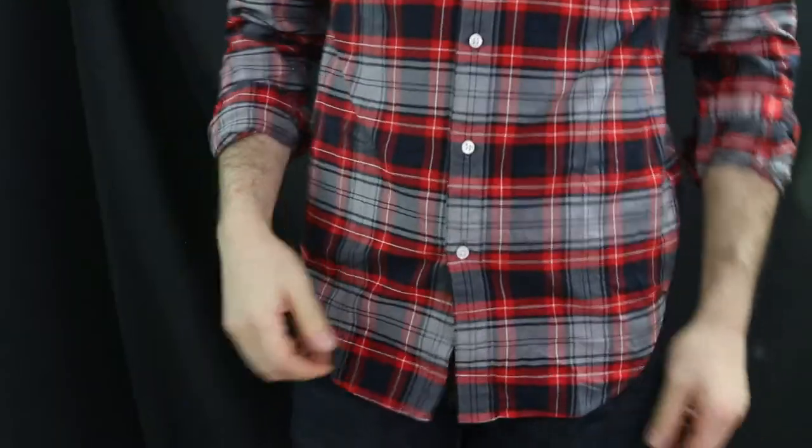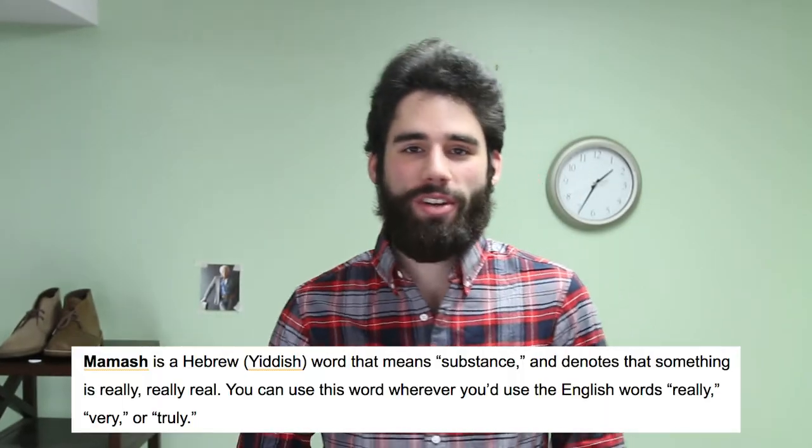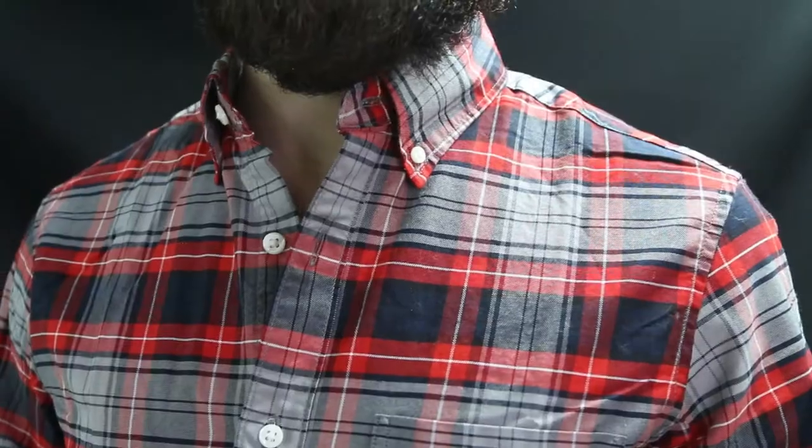Also grabbed another plaid Oxford in Supima cotton — red, gray, and navy. Same idea, same fit, just a different pattern. Also $6, originally $60. Had to grab these before they sold out — they went in a matter of minutes, really quickly. An Oxford is an all-year staple: nice and lightweight but tough and smooth thanks to the Supima cotton. I definitely like it for year-round wear.